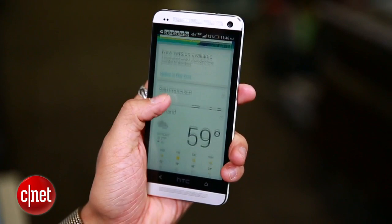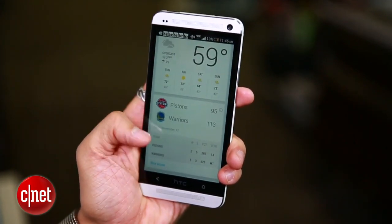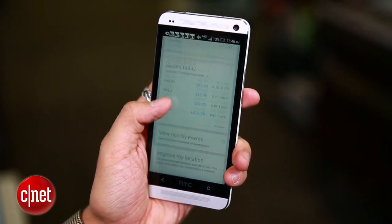Android is on a ton of different phones right now. It has the best tie-in to Google services, it's got Google Now which is really convenient, and it's the most customizable if people are into that. One con, however, is that since it's on so many different phones, the experience isn't always the same phone to phone, and not every phone will have the exact same features. People think it's the same everywhere but it's not.